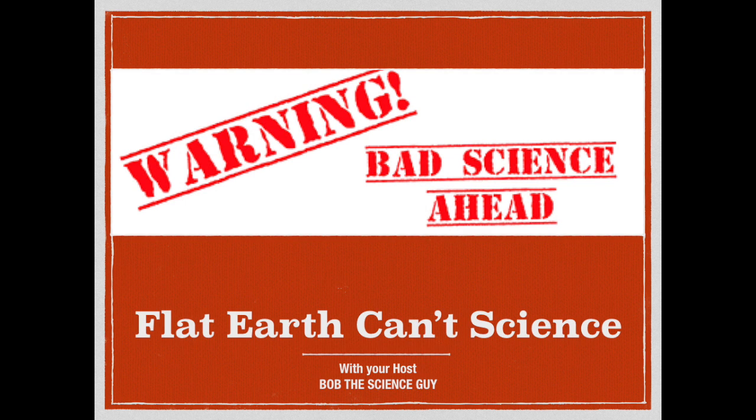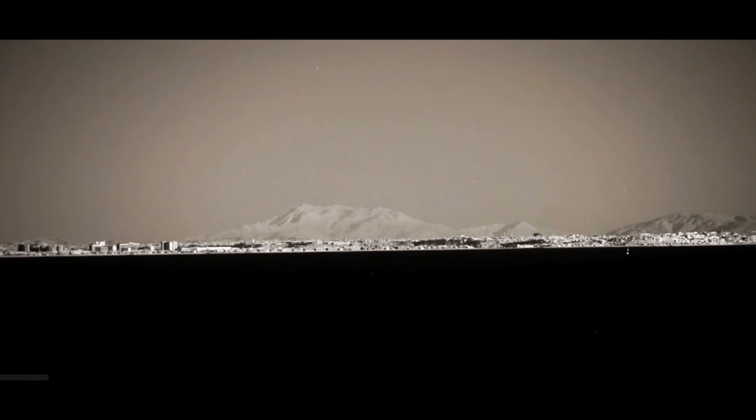Well, hello and greetings from northern Michigan. This is Bob the Science Guy with a special request today. I was asked to have a look at this video — an infrared photography of Mount San Jacinto from 123 miles away in Malibu, California. This is an excellent video by JTollinMedia1 with some beautiful imagery in it, and I encourage you to go have a look. This is being touted as a proof of the flat earth. We'll see about that.